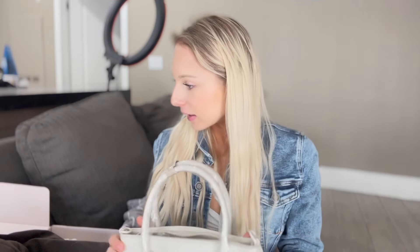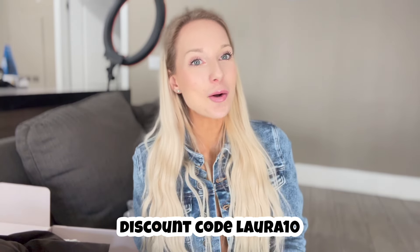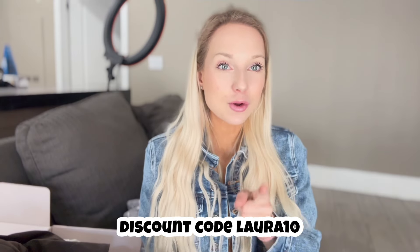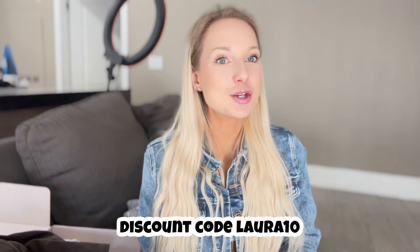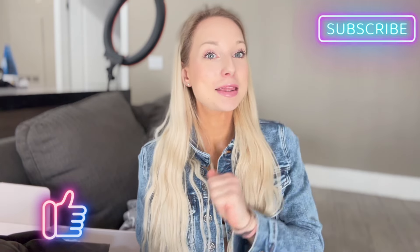I really hope you enjoyed this haul! If you did, please comment below or give this video a like — I love filming these. As a reminder, discount code laura10 will save you money, and all the links are below. Shoot me a message on Instagram too — I love hearing from you and truly appreciate all your support. Until next time, see you in the next video!